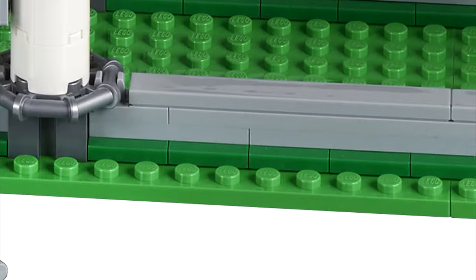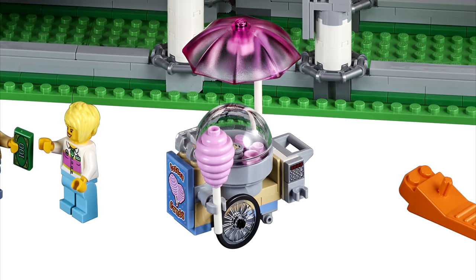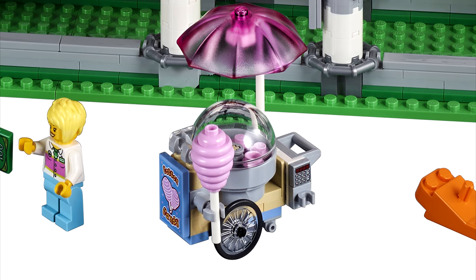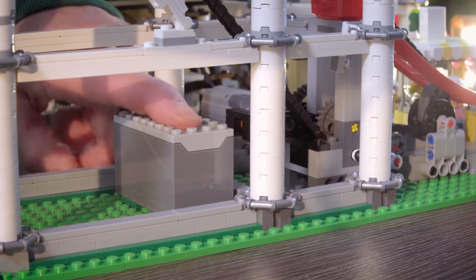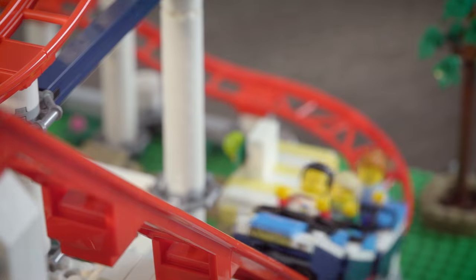Other awesome details include the new hair piece from the hospital set, the beehive piece in pink to represent cotton candy, and the ability to make it move via power functions, which I'll definitely be adding to the set if I ever do get this one.